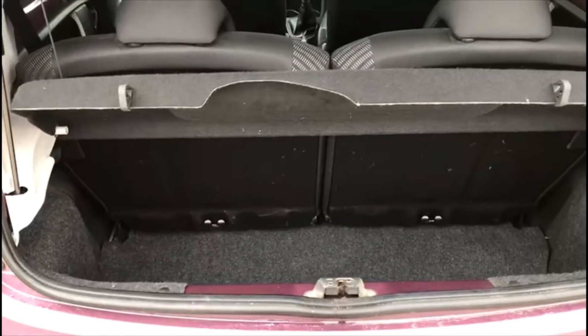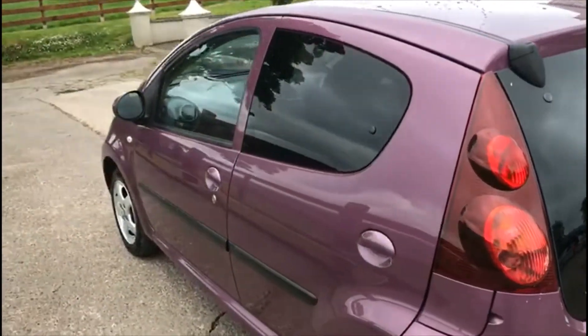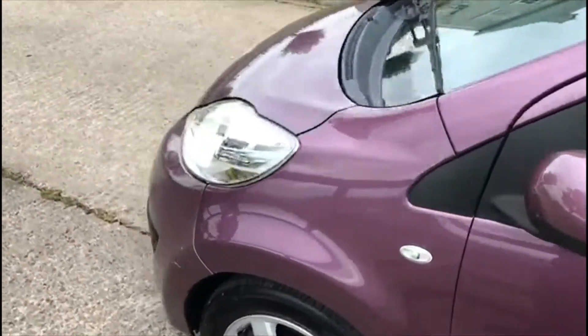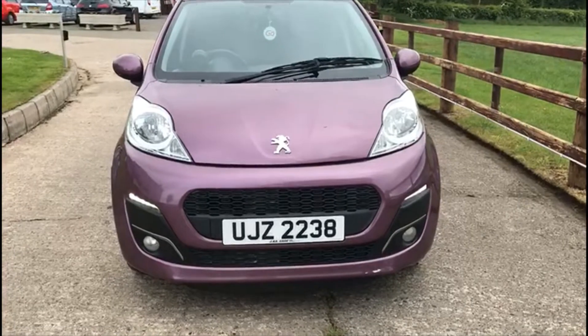Small boot but the spare wheel is under that carpet. Very presentable bodywork. Nice wee fog lights out from the side lights.